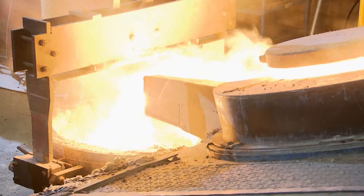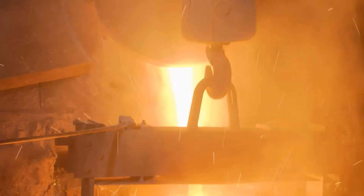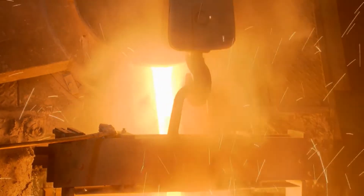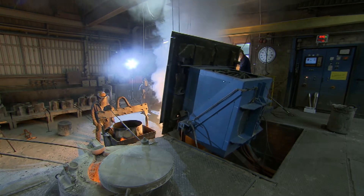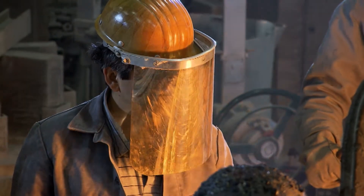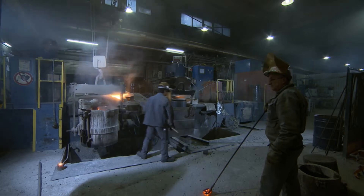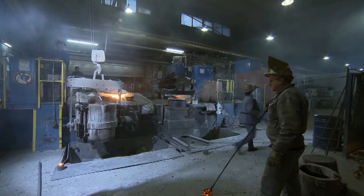A further advantage of the new technique: since the ladle now reaches a higher temperature, the stainless steel takes longer to cool down. That way the steel doesn't need to be quite as hot for tapping, and that means less electricity is needed to heat the surface, saving even more energy.